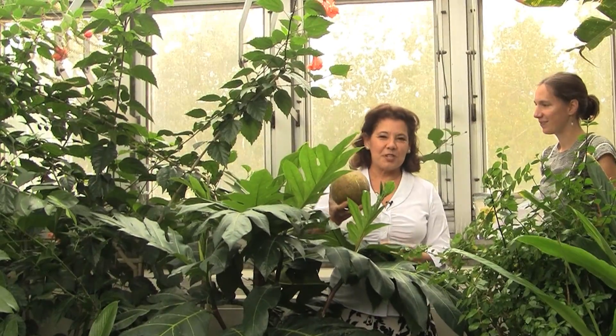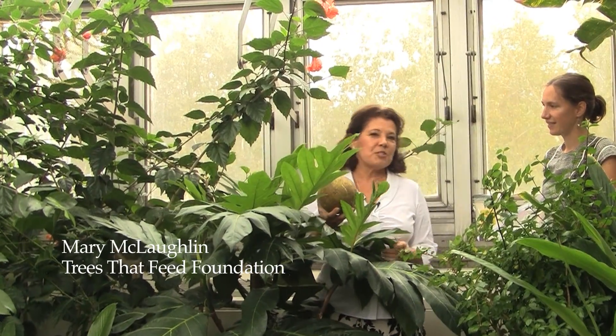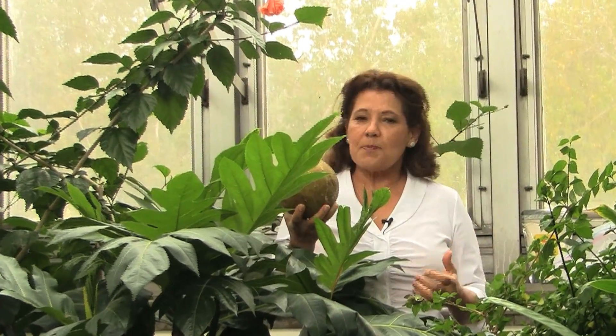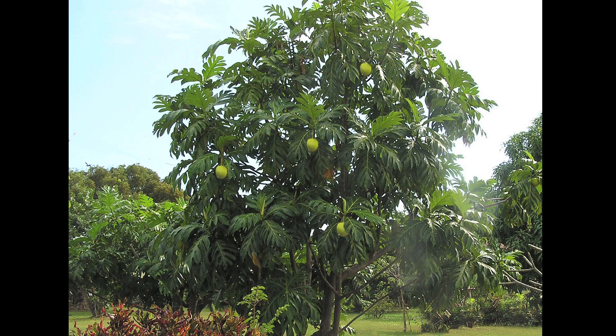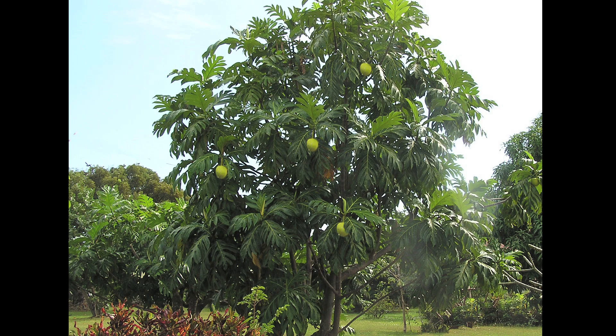I'm Mary McLaughlin with Trees That Feed. I grew up in Jamaica eating breadfruit so I knew the value of how important it could be to a country, especially a country that's looking at economic issues as they're importing a lot of food to feed their people. The breadfruit trees in Jamaica tend to produce fruit in one particular season. This is what the fruit looks like — it's usually a little bit bigger. When you roast it, it tastes exactly like a bagel, or it's like a potato on a tree.